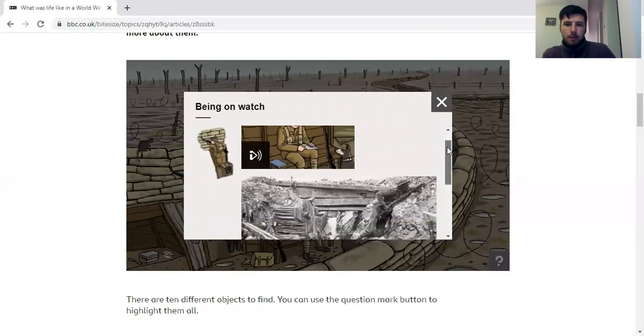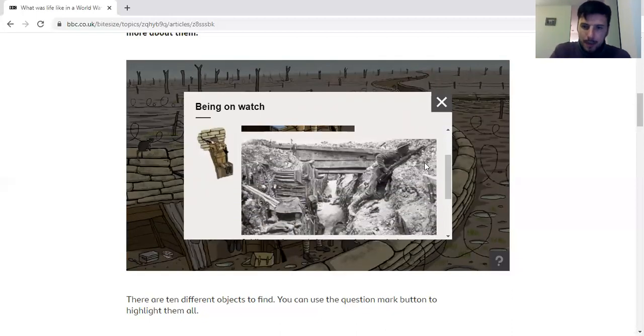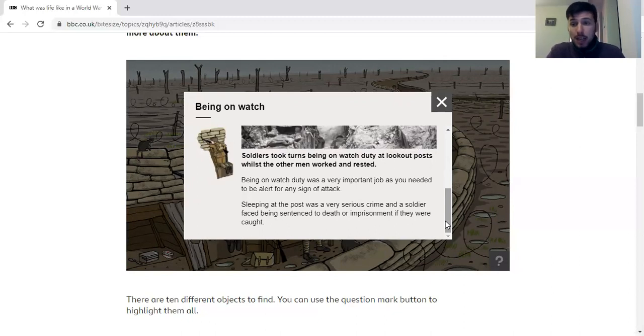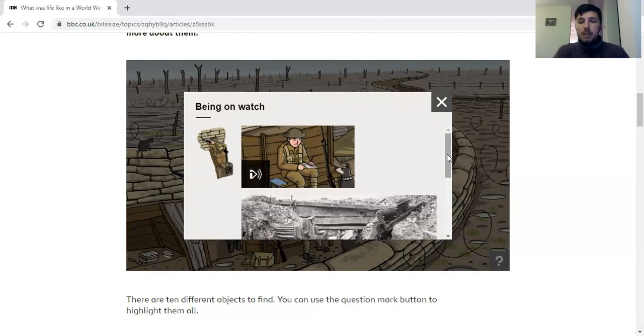If you had a job that was being on watch — basically peeking over the top to see what's happening — this was a very important job because you were one of the first people to see what was happening and see if anyone from the other side was attacking. If you fell asleep, which if you're tired and hungry you might do, there was a possibility that you'd be sent to jail or even sentenced to death, because they thought it was that serious.